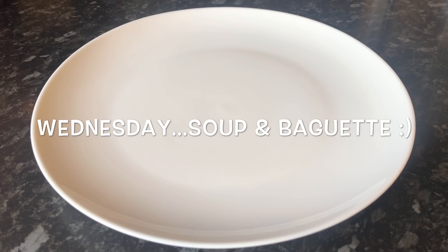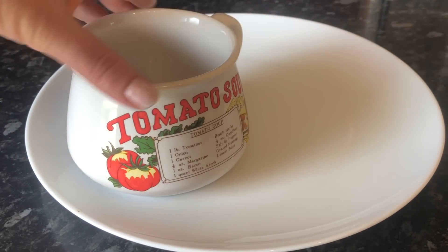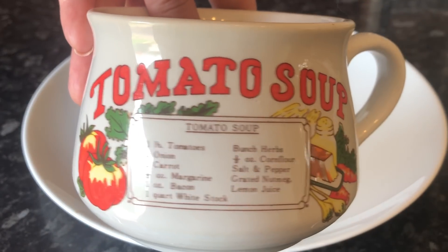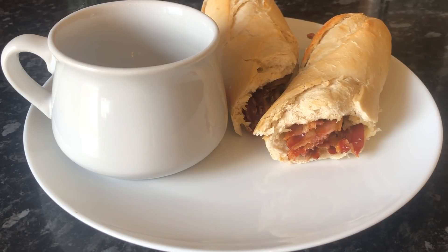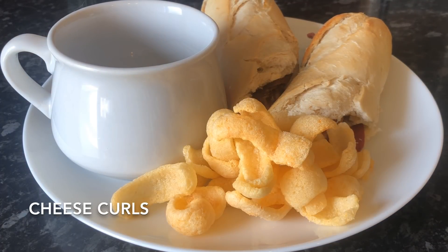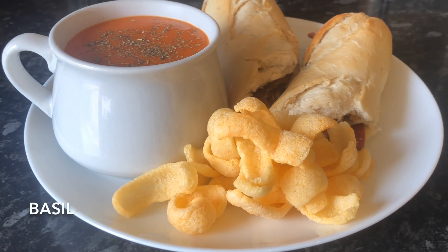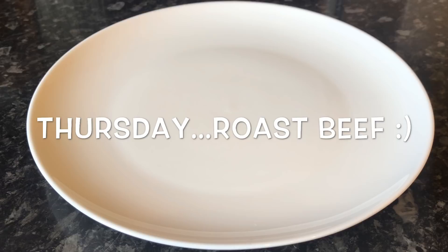Moving on to Wednesday — this was another quite hot day so nobody was really feeling like much. We just had soup and a baguette. Some of you were asking about these bowls — they're actually retro recipe bowls which I got on eBay, and I just like to turn the plain side to the camera to keep it simple. I had a baguette with some cheese and bacon, some cheese curls which are crisps, and some tomato soup with basil on top. Nice and light for a warmer day.